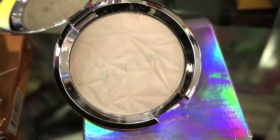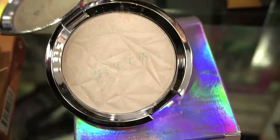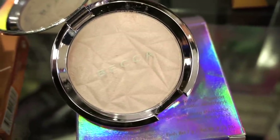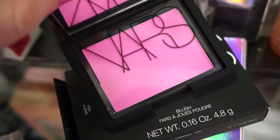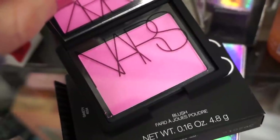They also have tons of Becca here — if you're wanting to pick up any of these Shimmering Skin Perfectors, there's a full size in Prismatic Amethyst. It's like a white with a purple shift, very pretty, and it's $9.99. Typically these are $38.